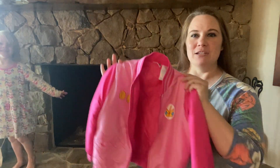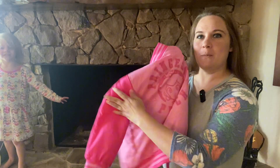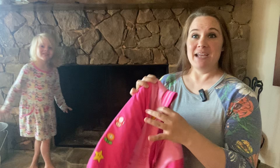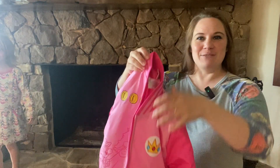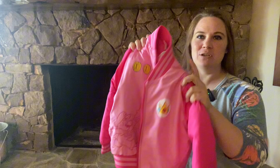Hello, today we are going to review this Princess Peach bomber jacket. My daughter is going to try it on so you can see what it looks like, and it is super cute.